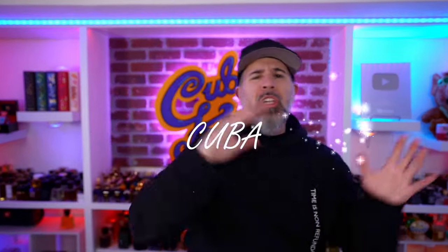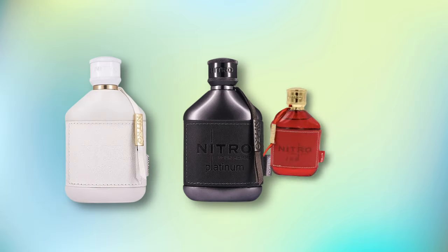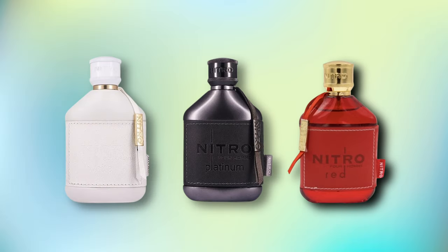Shout out to the Perfume Box for sponsoring today's video and sending me this as requested. Nitro Blue — another Nitro scent alongside the white, the black, and the red, which is the most popular one, surprising everybody. It's a super F-boy scent profile with wild projection and energy.